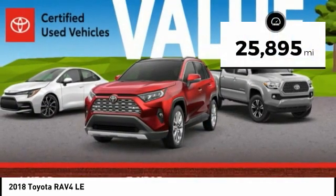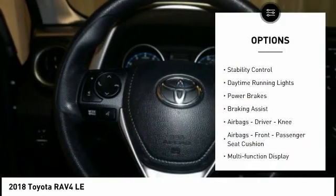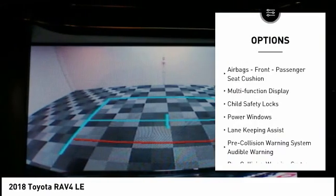This vehicle has less than 30,000 miles. Here are some of this vehicle's great options: traction control, stability control, daytime running lights, power brakes, braking assist.